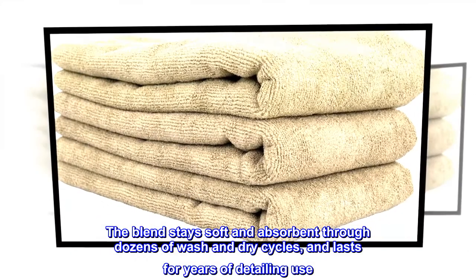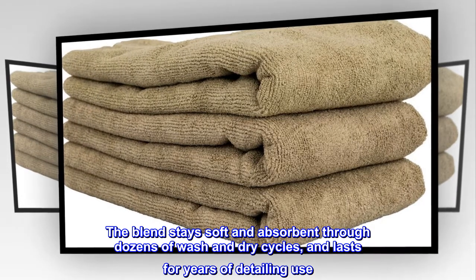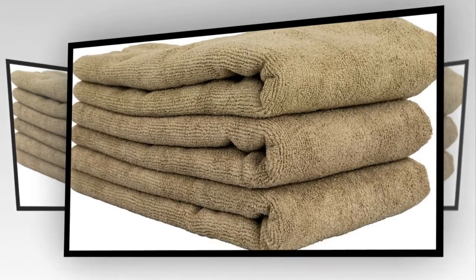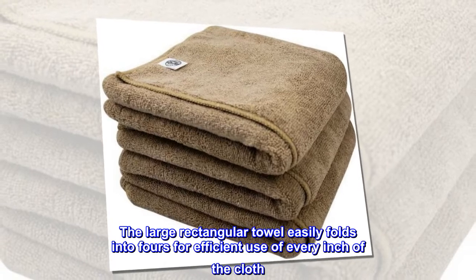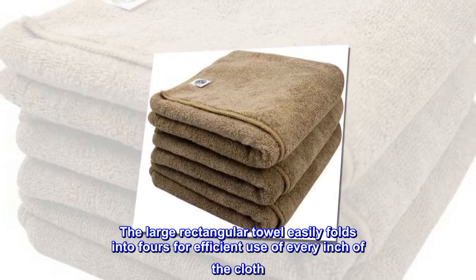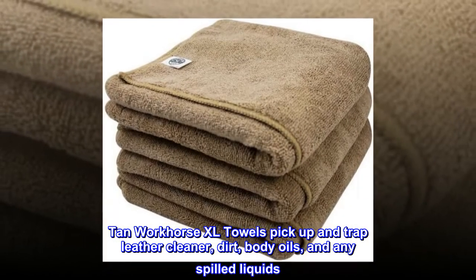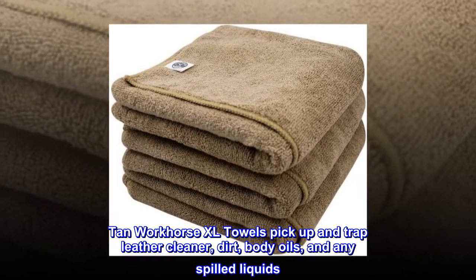The blend stays soft and absorbent through dozens of wash and dry cycles, and lasts for years of detailing use. The large rectangular towel easily folds into fours for efficient use of every inch of the cloth. Tan Workhorse XL Towels pick up and trap leather cleaner, dirt, body oils, and any spilled liquids.